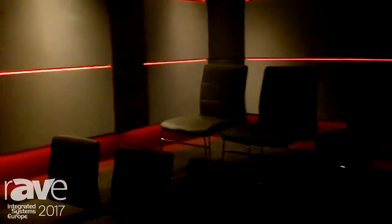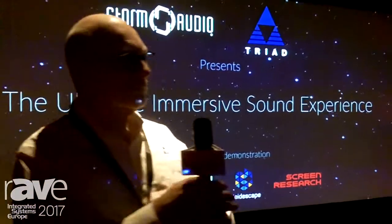See this beautiful room designed by Cinema Privé. What we're demonstrating here is a very premium Triad speakers package with 20 speakers and four subwoofers.